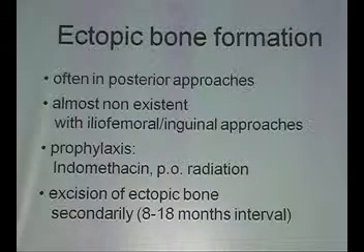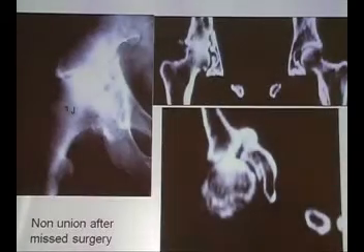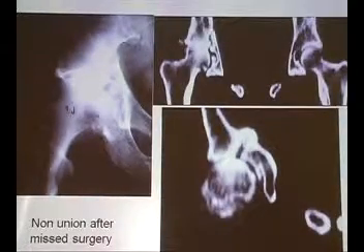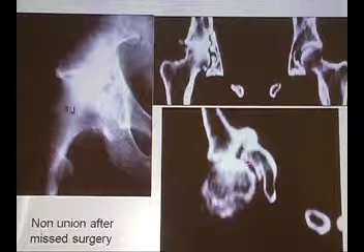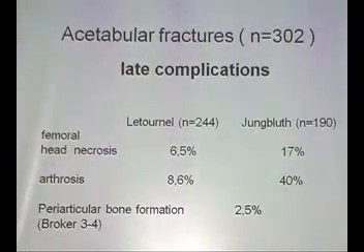Prophylaxis is indomethacin and radiation. The excision of ectopic bone formation is usually done late, six to eight months after injury. A very rare complication is non-union — pseudarthrosis is something I have seen only twice or three times in my career. Other late complications include avascular necrosis and osteoarthritis. In cases of non-union after acetabulum fractures there is incongruity and pain, but surgery cannot improve this except for total hip replacement.